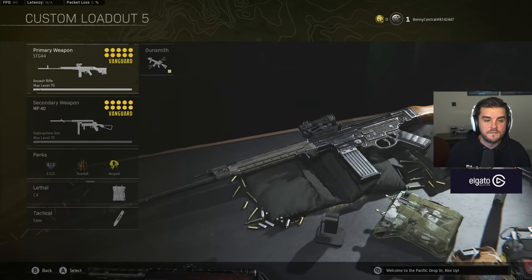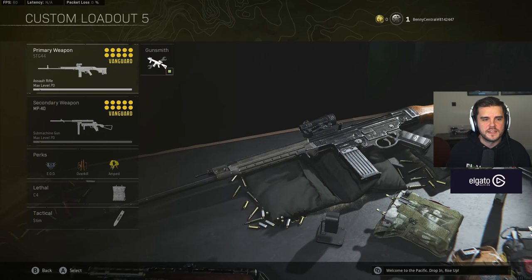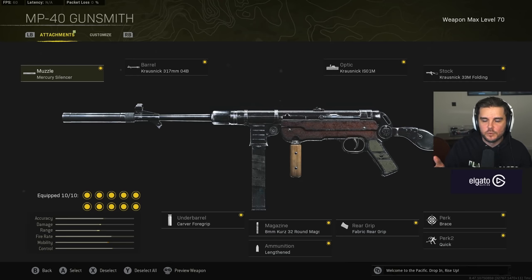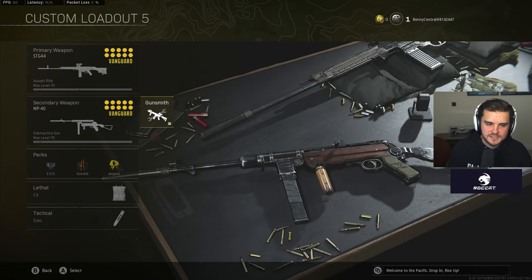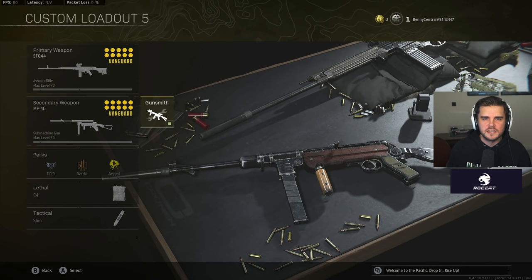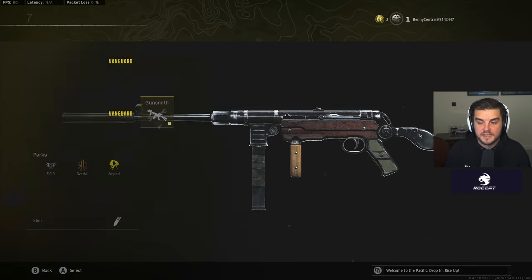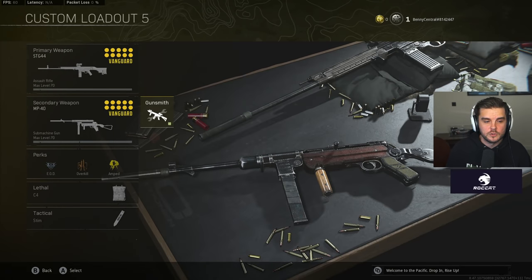Custom loadout 5 is the day one loadout — the STG paired with the MP40. These guns are both available from slot one, most people already have them ranked up in Vanguard, so you can use them straight away. This is what people have been using in competitive Call of Duty, and it transitions well into Warzone with the small build changes I've made.